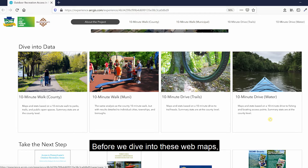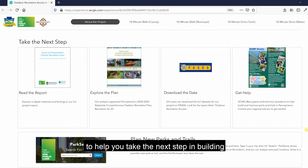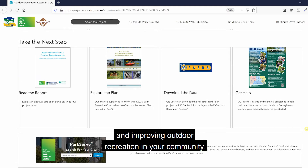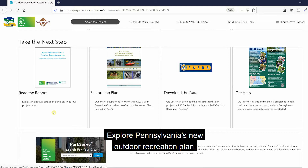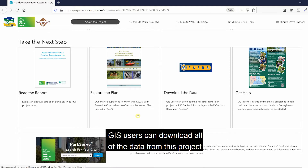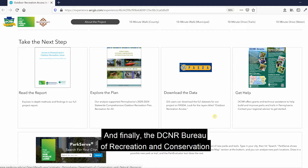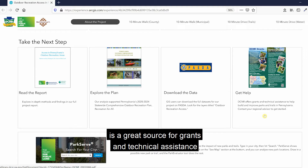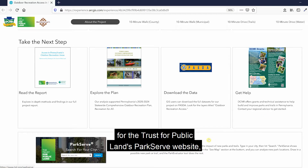Before we dive into the web maps, if you continue scrolling down, you'll see links to help you take the next step in building and improving outdoor recreation in your community. You can read the full report for in-depth methods and findings, explore Pennsylvania's new outdoor recreation plan titled Recreation for All, download all GIS data from this project, and access DCNR Bureau of Recreation and Conservation grants and technical assistance. There's also a link for the Trust for Public Land's ParkServe website, which we'll discuss later in this video.